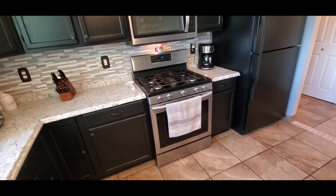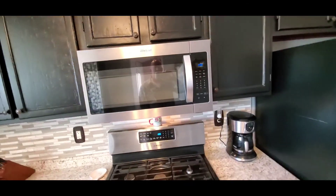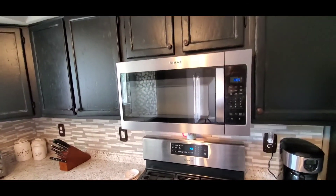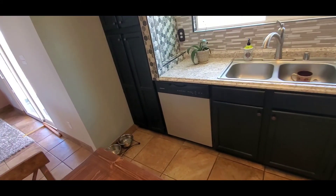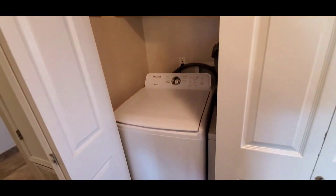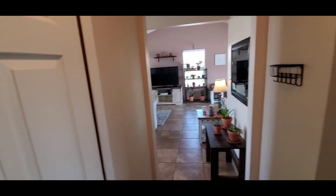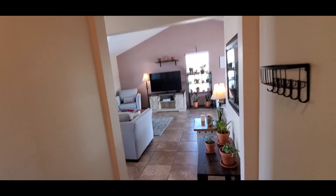The stove and oven are gas and they are Samsung. It also comes with a Whirlpool microwave, as well as a dishwasher and a top-mount freezer. The washer and dryer are directly across the hall from the kitchen — both are Samsung.